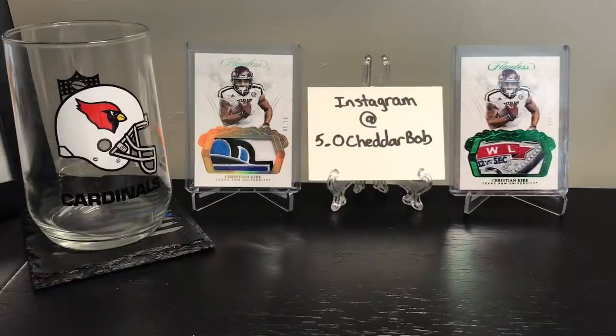What's going on YouTube, 50 Cheddar Bob back with another video - another mail time video. 2018 Contenders Optic comes out today, or was released today. I haven't decided yet whether or not I'm going to pick up a box. However, I have a bunch of mail sitting here and I figured I would open up. So pretty excited - this should be a pretty fun mail day.